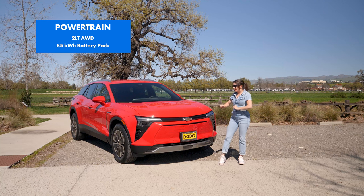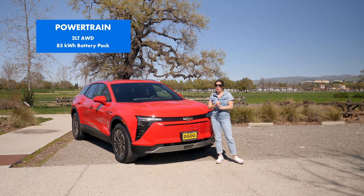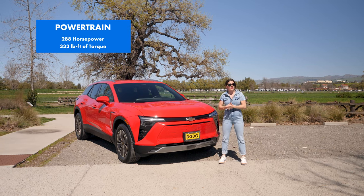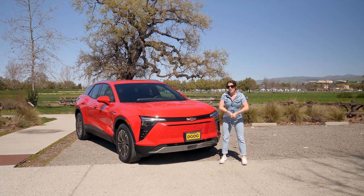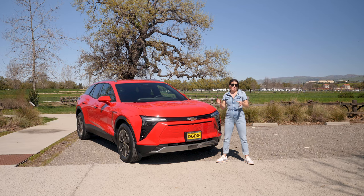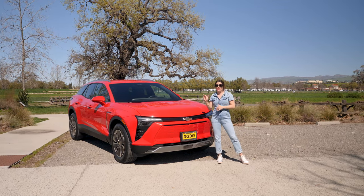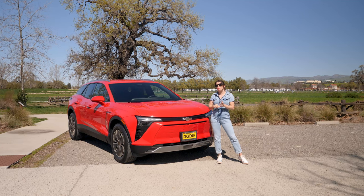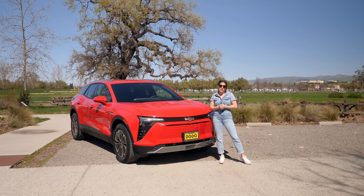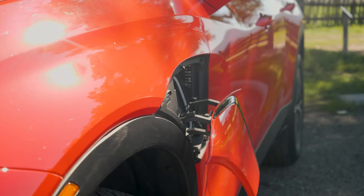This Blazer EV is an all-wheel drive 2LT powered by an 85 kilowatt-hour battery pack. You'll get up to 288 horsepower, up to 333 pound-feet of torque, and that's going to get you about 279 miles of driving range — technically on the lower end for this trim. If you go up to the rear-wheel drive RS trim, you can get up to 324 miles of range, which puts the Blazer EV right up there with the competition. You can DC fast charge at a peak charging rate of 150 kilowatts per hour.